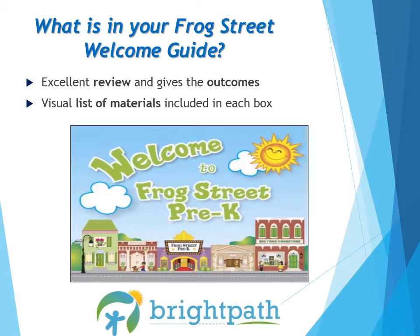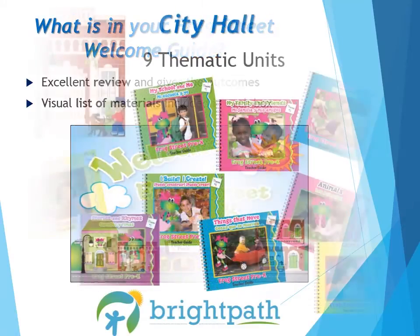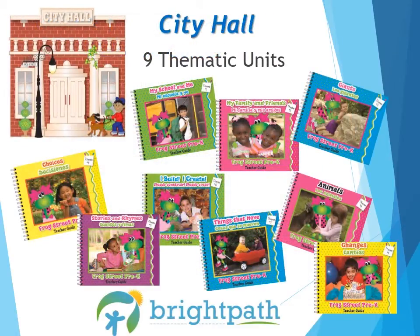To start, it gives you a visual list of materials included in each box on pages 8 to 21. There are a total of 11 boxes included in your Frog Street package — that's a lot of materials. Inside the City Hall box, where we got our Welcome book, you will find the heart of the program. There are nine themes with four weeks of instruction.